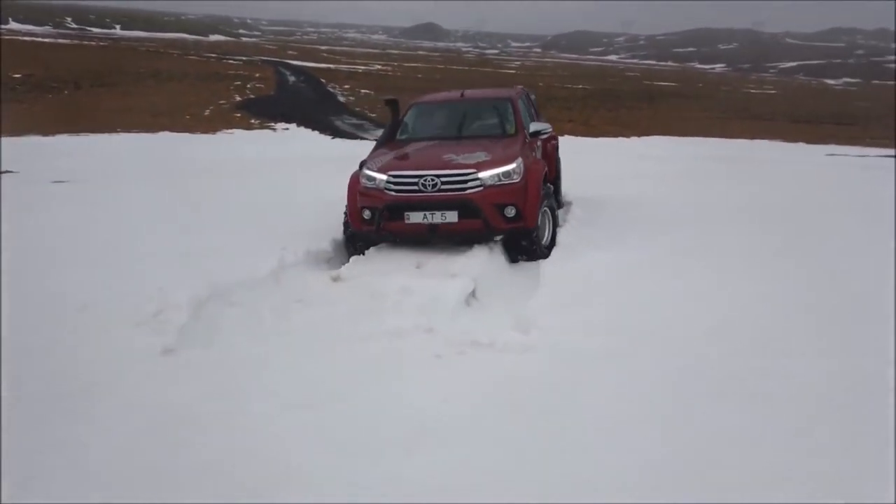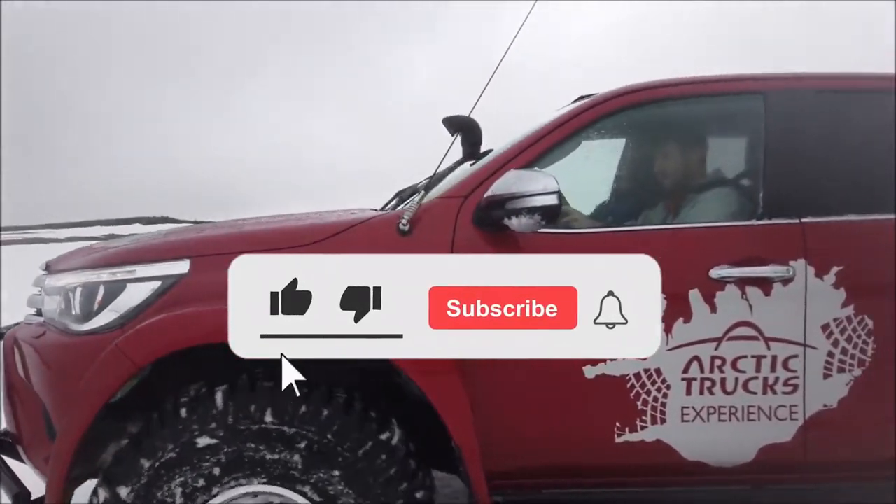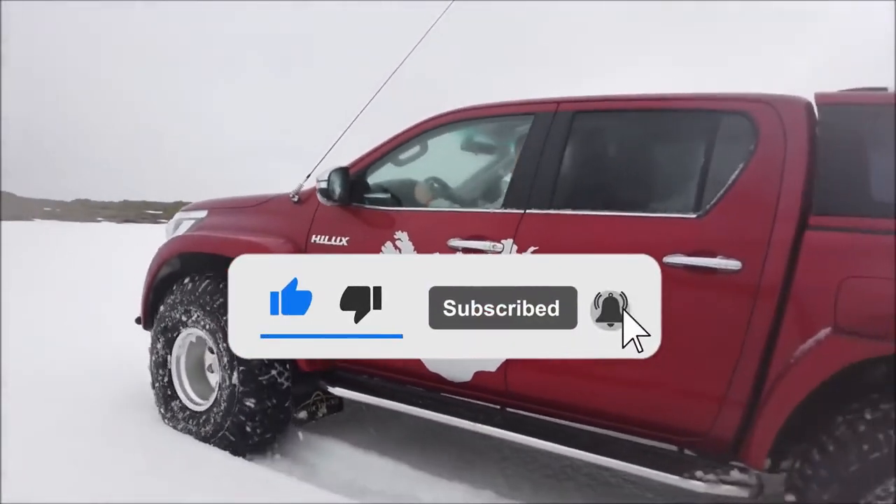What's your favourite 6x6 off-road truck? Share your favourites in the comment section down below, and don't forget to like, share, and subscribe to our channel.